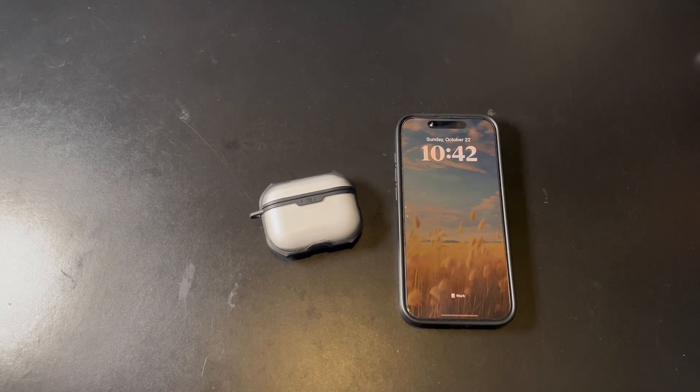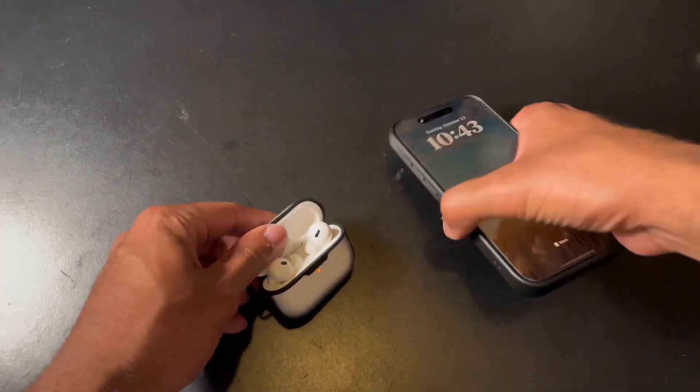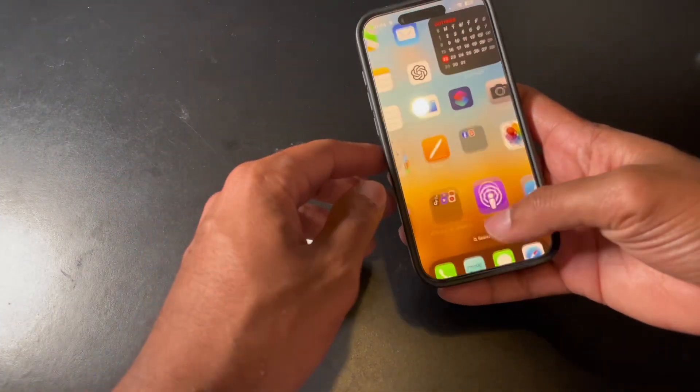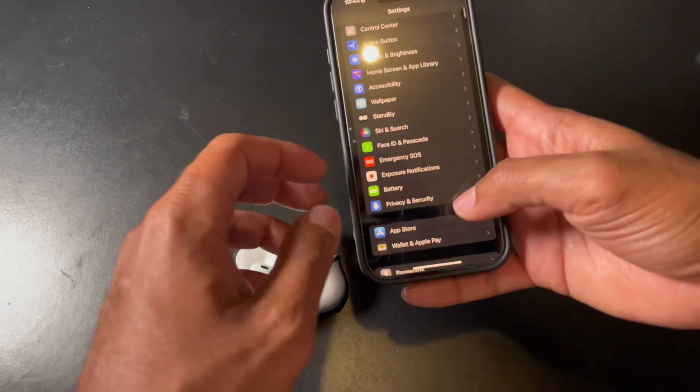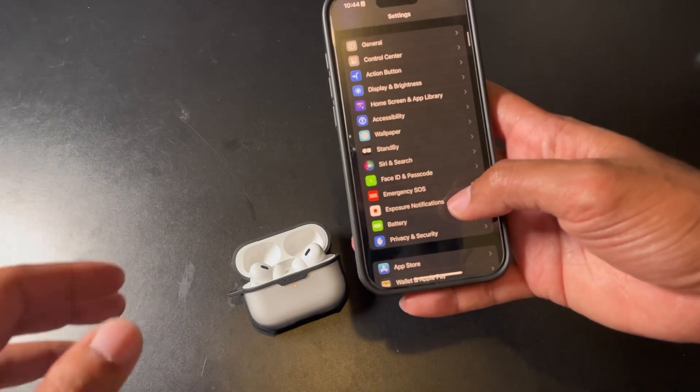Unfortunately, there's no way to update the AirPods manually or even check if you have an update. I know it's 2023 and we still can't do that, which is ridiculous. But there is a way around it — all you have to do is connect your AirPods either by MagSafe or wireless charging, or just connect it to power.